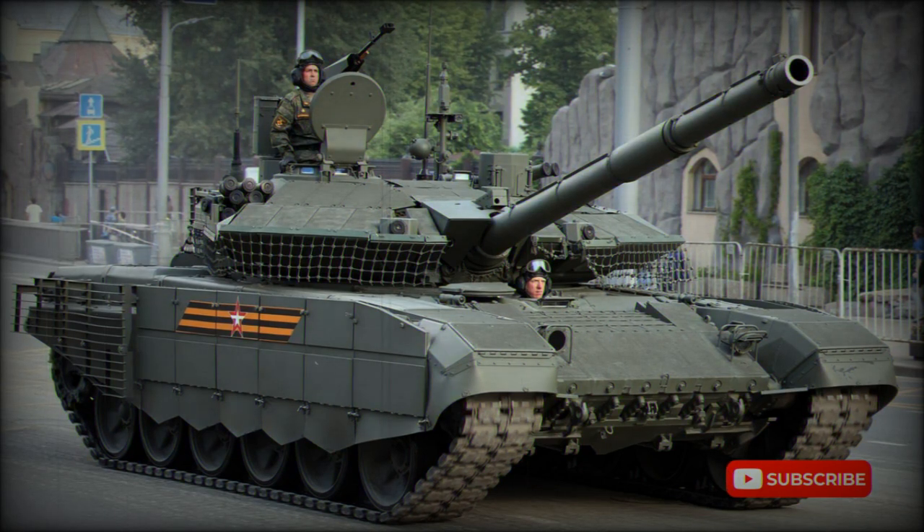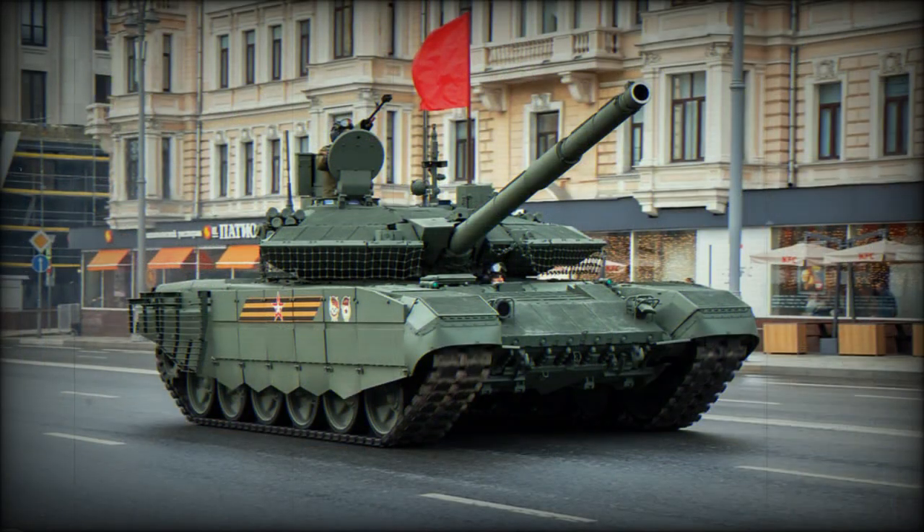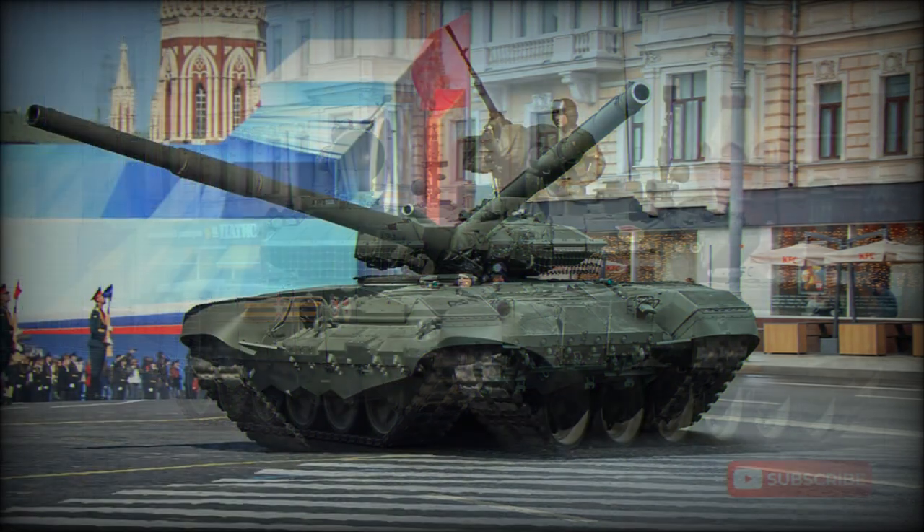This new Russian tank has a hunter-killer engagement capability. The tank commander uses a panoramic sight with thermal vision to search for targets. Once a target is selected, the gun is laid on it automatically and the gunner completes the aiming and firing process. During that time, the commander looks for the next target. Furthermore, the target acquisition system tracks selected targets automatically. It is claimed that the new tank is 15-20% more accurate than its predecessor.